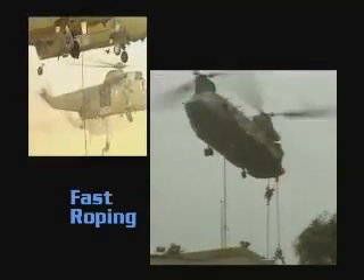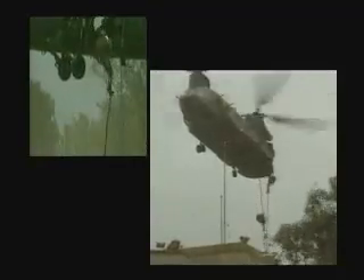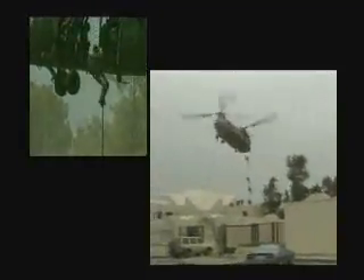In areas of difficult access where sheer speed is required, teams may be deployed using fast roping techniques. In hostage rescue scenarios, every second counts. The quickest way of getting a team off a helicopter is by using fast ropes, which can deploy a team of 40 soldiers in a matter of seconds.